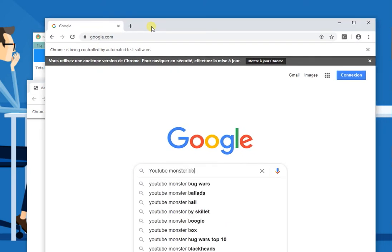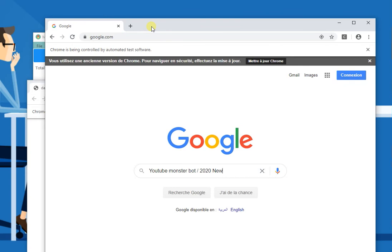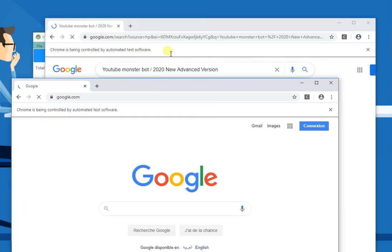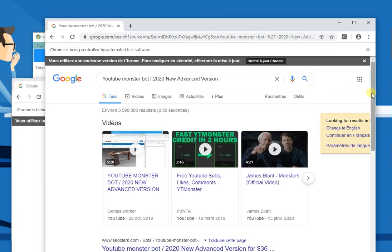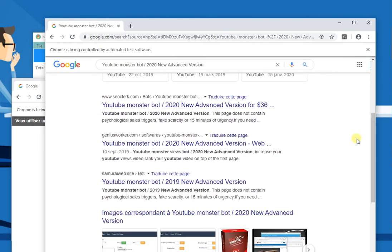There are more upgrades coming this year. As you can see, this is my website.